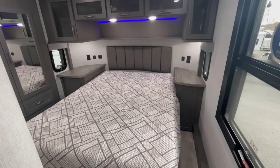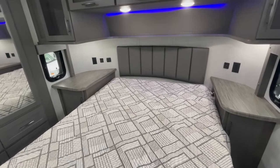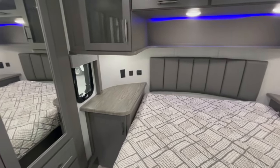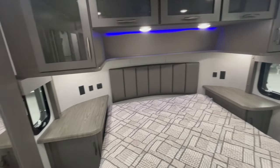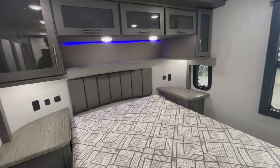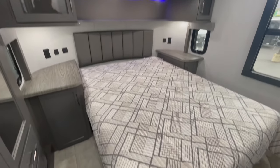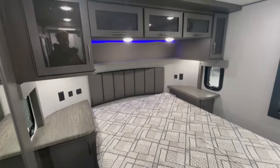Speaking of beds, this does have an optional king-size bed if you wanted to. However, I don't think I would personally option that with this model because you have huge nightstand tables. So if you had sleep apnea machines, water, or cell phones, you have tons of space here to take care of that — whereas with a king-size bed, I don't think you're going to have a whole lot of room to walk around.